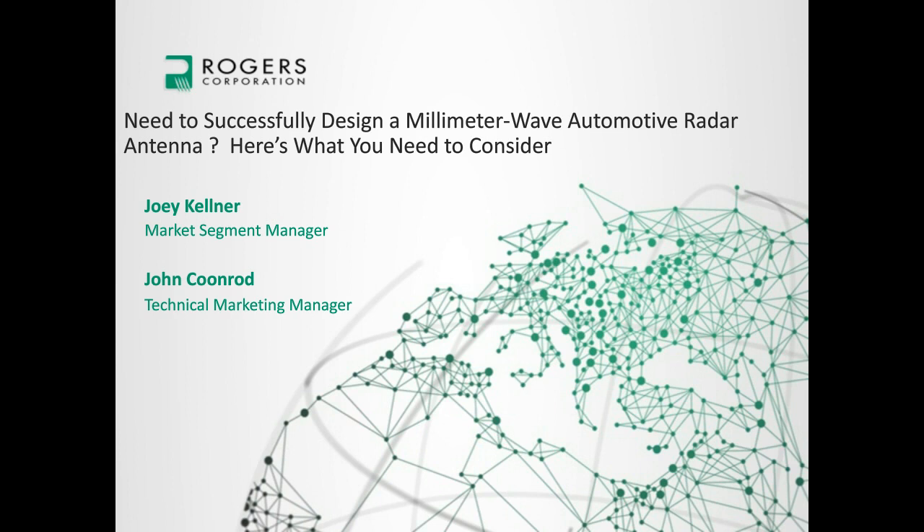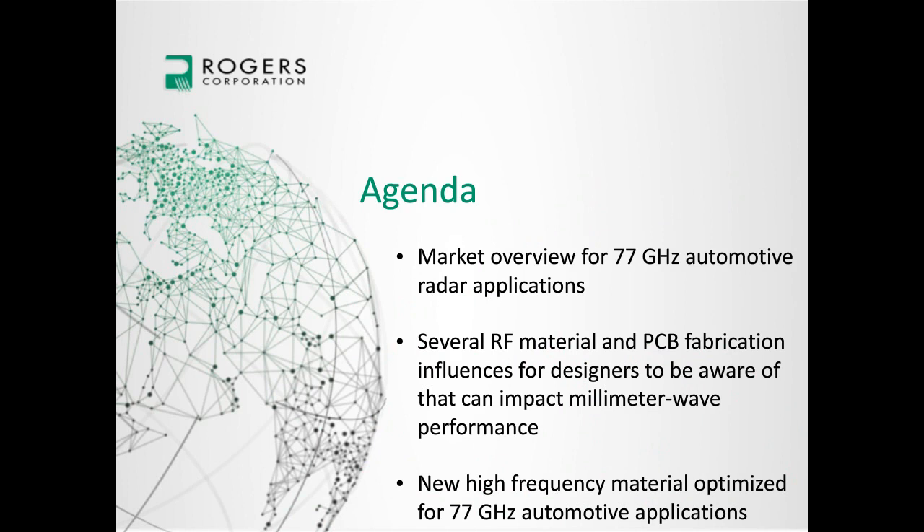Thank you, Gary, for the introduction. Hi everybody, thanks for joining us today. On our agenda, we have three main items: I'll give a brief overview of the automotive radar market, and then I'll turn it over to my colleague John, who will talk about specific RF material and PCB processing considerations for 77 GHz radar antennas. And then we'll talk about our new RO3003G2 product, which was recently launched and is optimized for 77 GHz radar antennas.